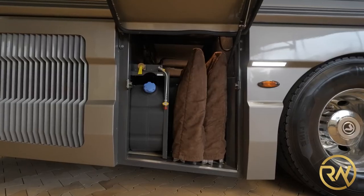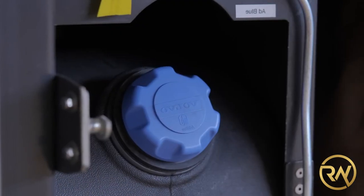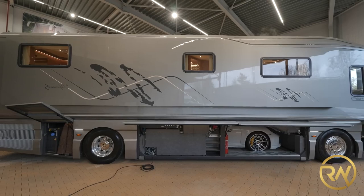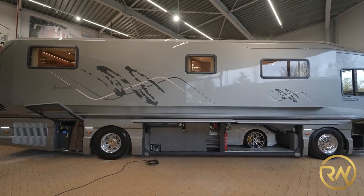The Performance S can go without connecting to the grid for extended periods of time because of its lithium battery bank, 2,000-watt rooftop solar panels, 8-kilowatt generator, and dedicated fresh, gray, and black water storage tanks.